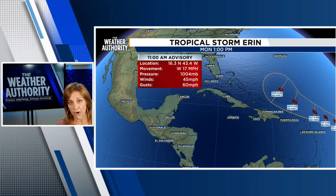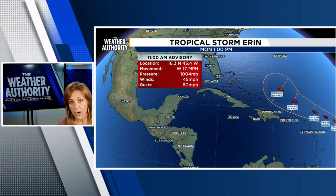Right now, we are keeping a close eye on it. The winds are at 45 miles per hour. It becomes a Category 1 storm when winds reach 74 miles per hour and above.